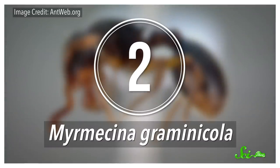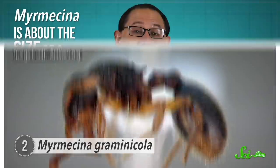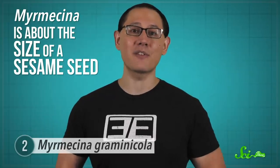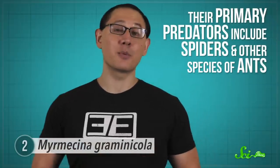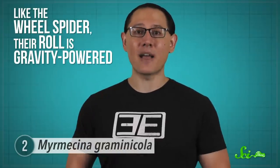Another species that can get moving quickly, at least relative to its usual pace, is a type of ant known as Myrmesena grumanicula. Myrmesena is about the size of a sesame seed, and it can be found in grasslands and forest floors throughout Europe, North Africa, and parts of Asia. In small colonies of just a few hundred members, these ants scour their habitat for food, which is where they run into their primary predators — spiders and other species of ants. But when they find themselves in trouble, they're known for making a quick rolling getaway. Like the wheel spider, their roll is gravity-powered.